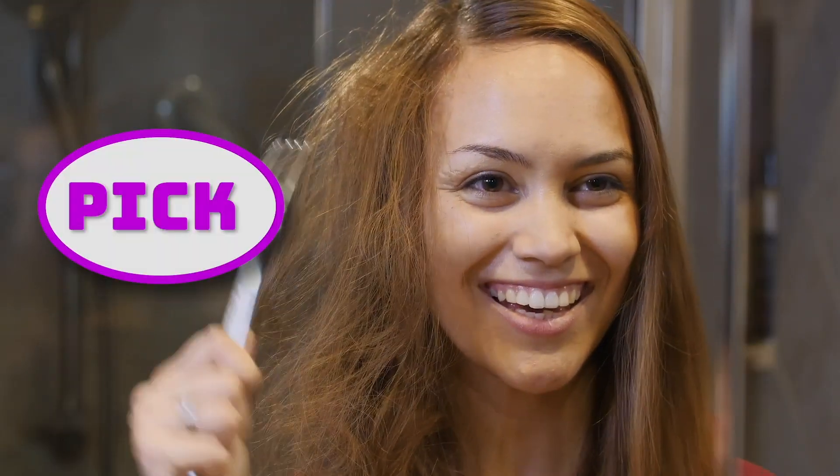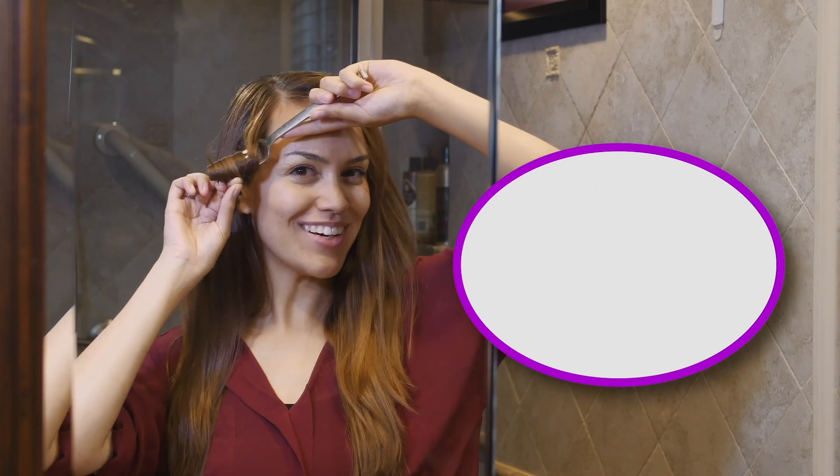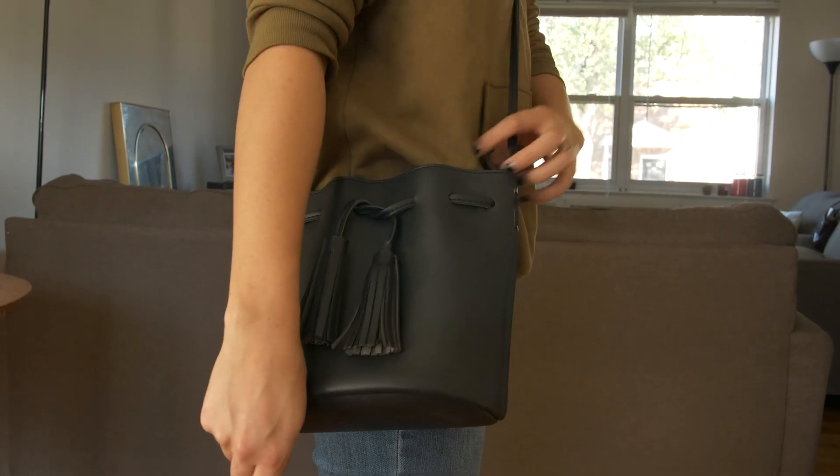It detangles your messy hair and leaves you looking dazzling in just three easy steps. Simply pick, put, and pull. Add a twirl to the mix and just like that, you've got an aesthetically pleasing configuration of hair that everyone will go nuts over.